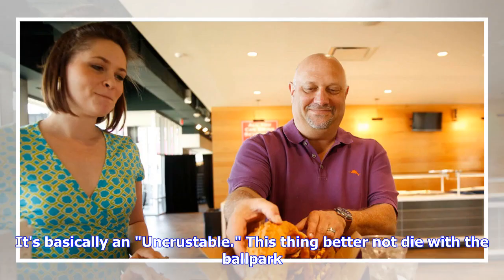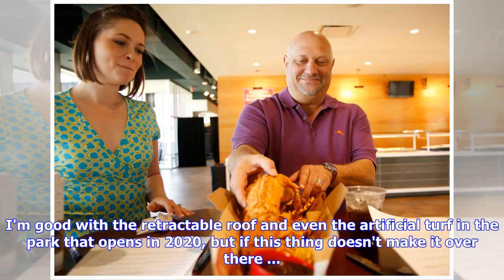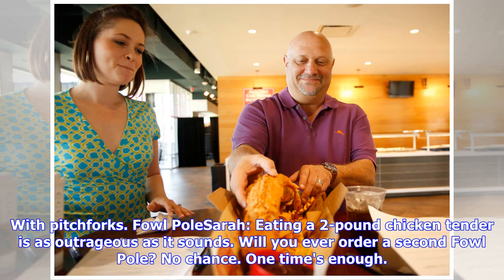This thing better not die with the ballpark. I'm good with the retractable roof and even the artificial turf in the park that opened in 2020, but if this thing doesn't make it over there — pitchforks. Fowl Pole: eating a two-pound chicken tender is as outrageous as it sounds. Will you ever order a second Fowl Pole? No chance. One time's enough.